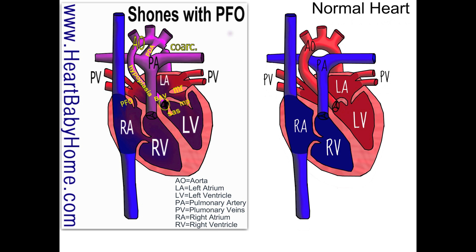So in this heart, the PDA is actually helping partially oxygenated blood get out into the aorta and out into the body.